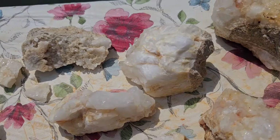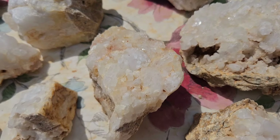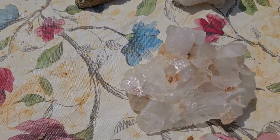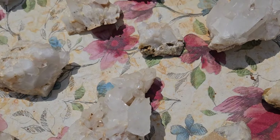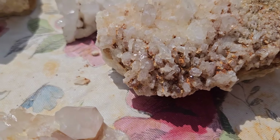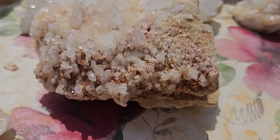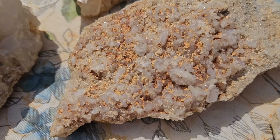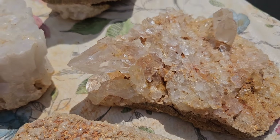We got a lot of pieces that are on matrix. This one here has got some really unique points — they're almost kind of flat and square. It's really interesting. Same thing with this one. And this one's got that big old point sticking out of there.